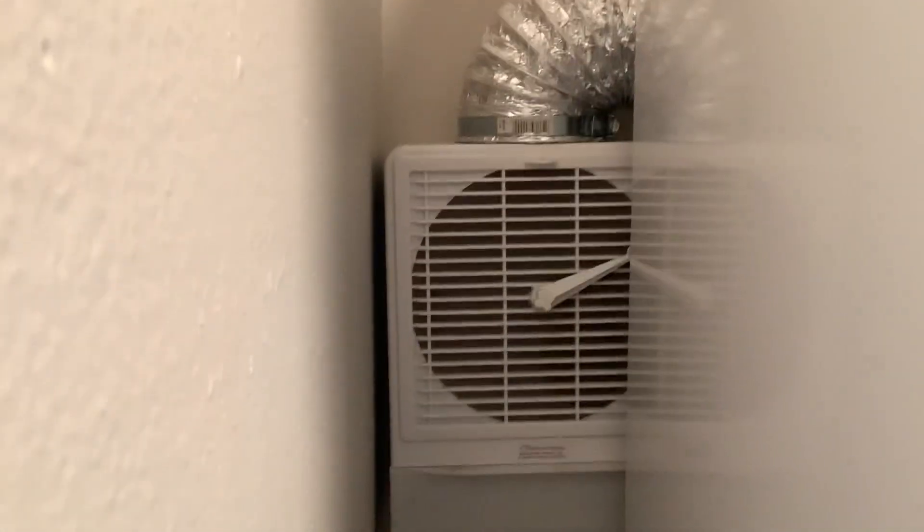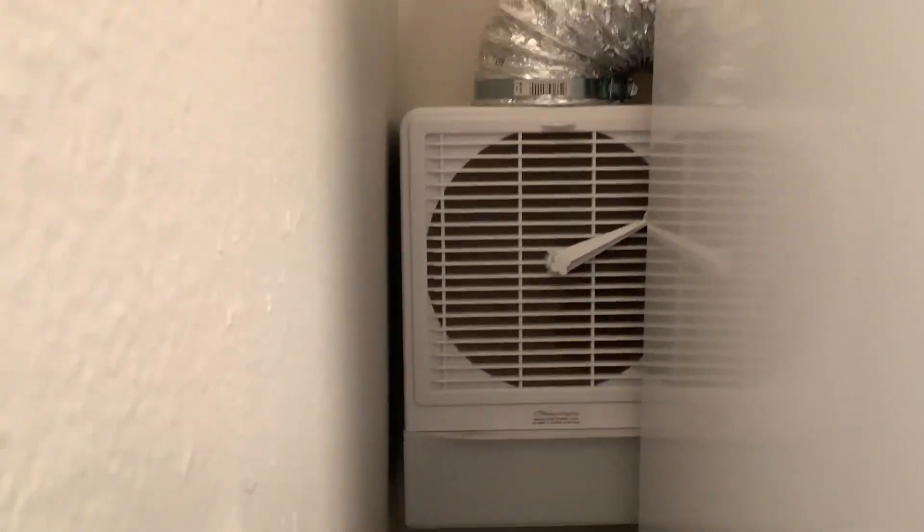There are washer dryer hookups. The lint isn't externally vented, so you use the unit and have to open that up and clean out the lint box every so often, but it's nice to have that laundry in-unit.